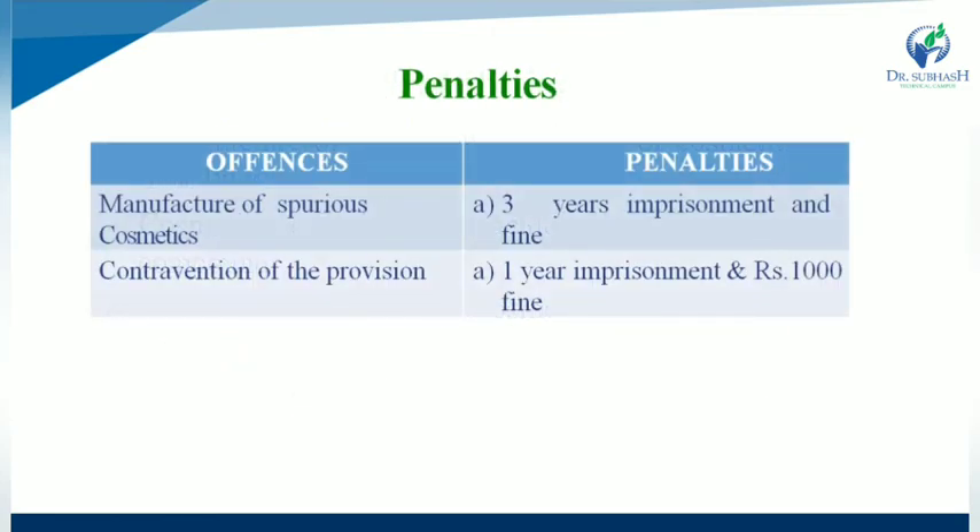Penalties related to cosmetics manufacturing: for manufacture of spurious cosmetics, the penalty is 3 years imprisonment plus a fine. For contravention of provisions — that is, breaking any rules or regulations during manufacturing of cosmetics — the penalty is 1 year imprisonment and a Rs. 1000 fine.